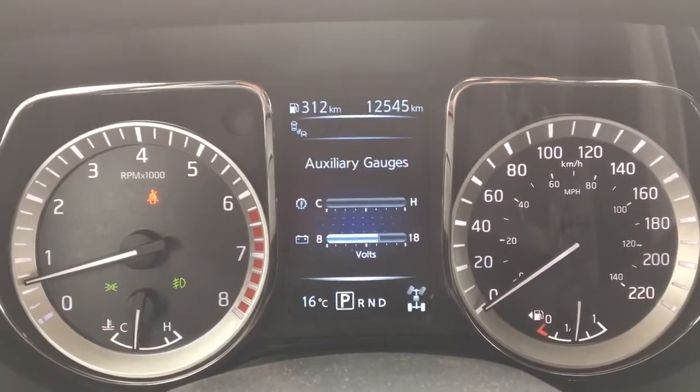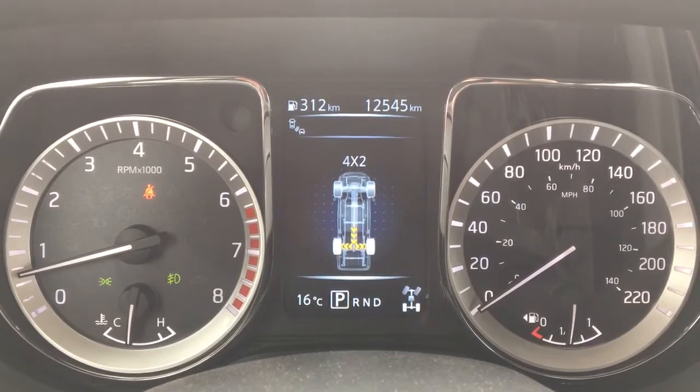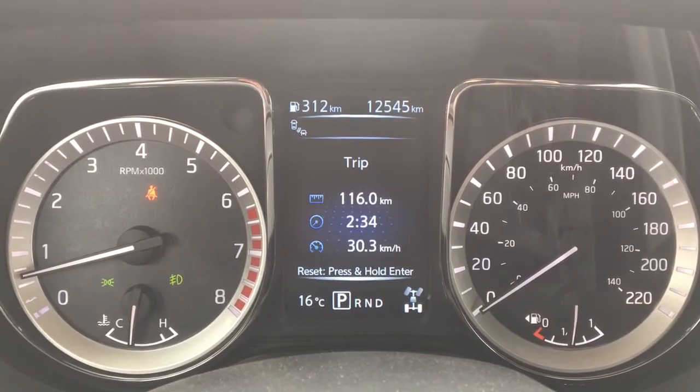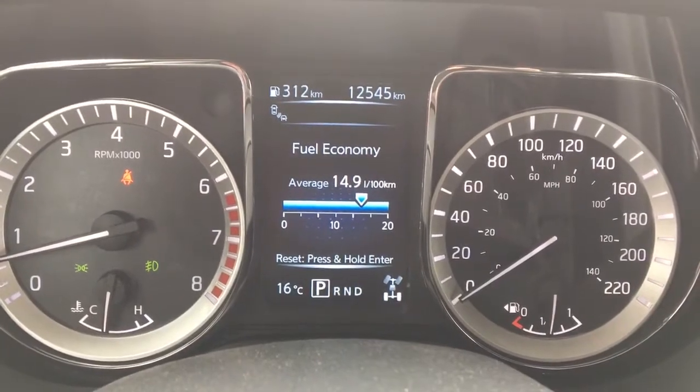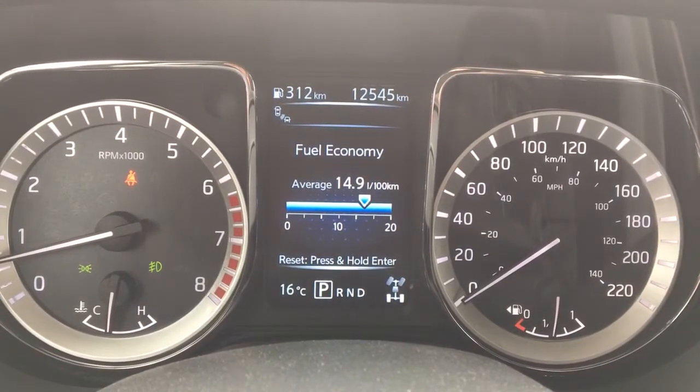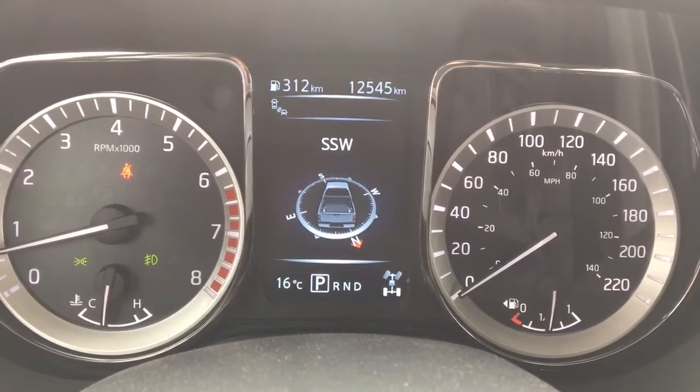There's a bunch of extra auxiliary gauges — your off-road gauges, auxiliaries, power transfer, tripometers, fuel economy. The previous owner was averaging 14.9 liters per 100, which is pretty good in a truck — not much better than a minivan.